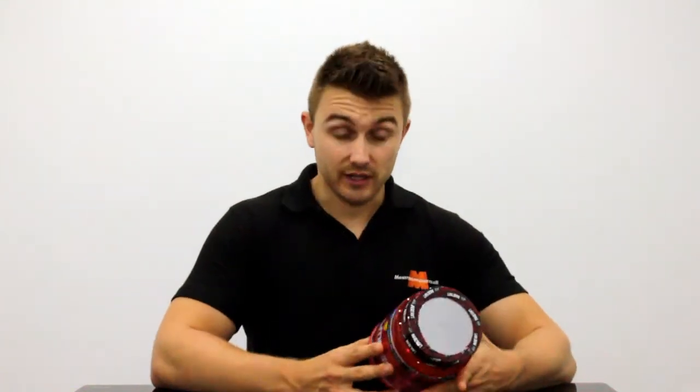It comes in a few different flavours, including the one I have here which is the Arctic Berry. It's more of a refreshing taste as opposed to just a bland taste with a normal plain creatine.